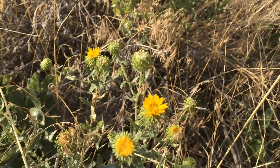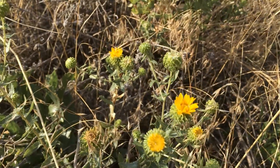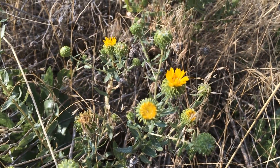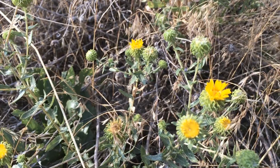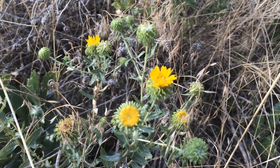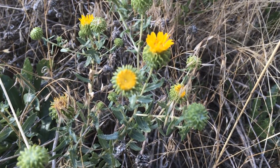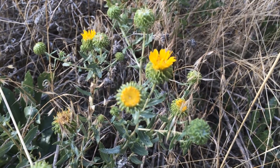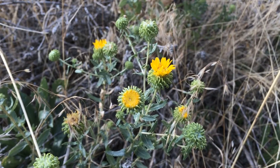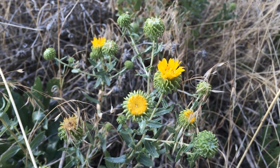The reason it's called gumweed is that this whole plant is sticky. This gumweed plant grows in disturbed areas, so it is something of an agricultural pest.